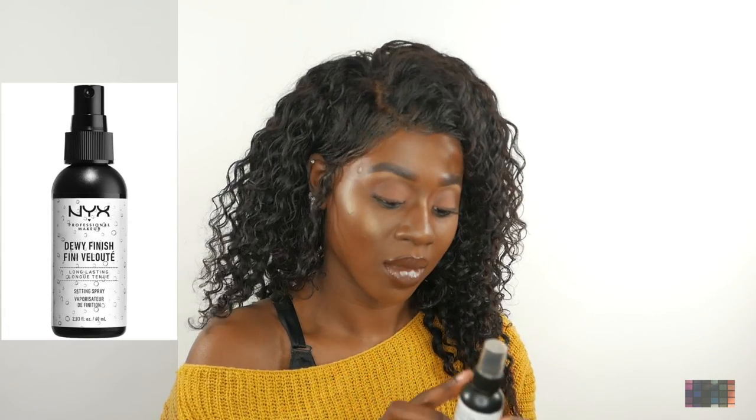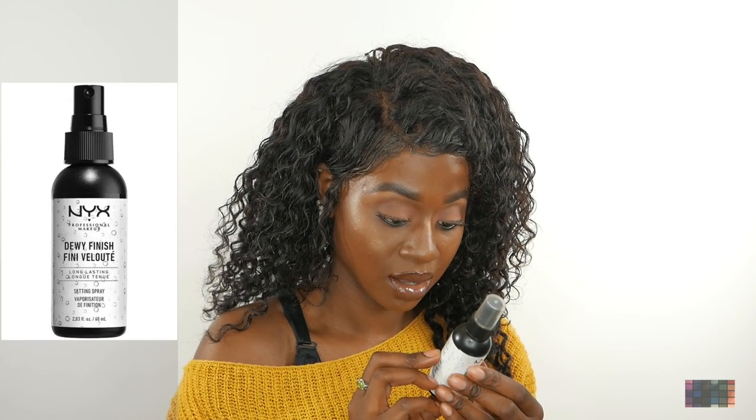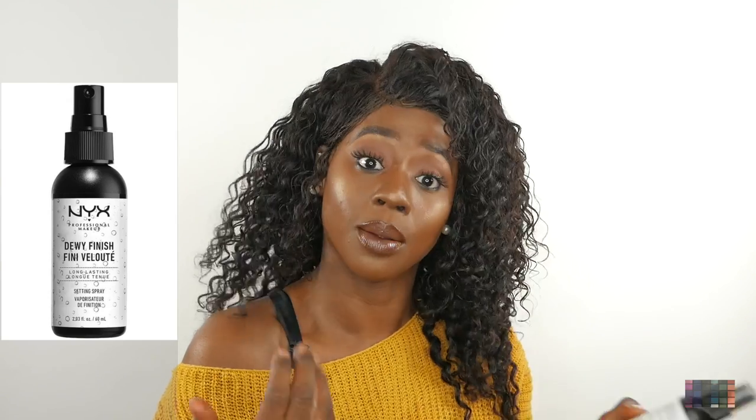This is the NYX Dewy Finish setting spray. It's a lightweight water-based setting spray that keeps your makeup looking dewy and amazing, which is true. This is my go-to setting spray that I use most of the time. I feel it's perfect in the way it helps set all of your foundation together, and I think that it accentuates the highlight.